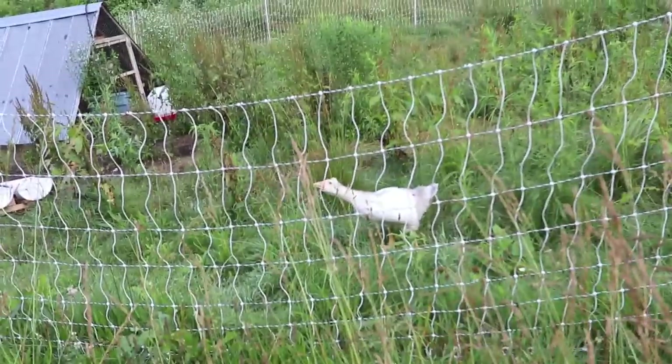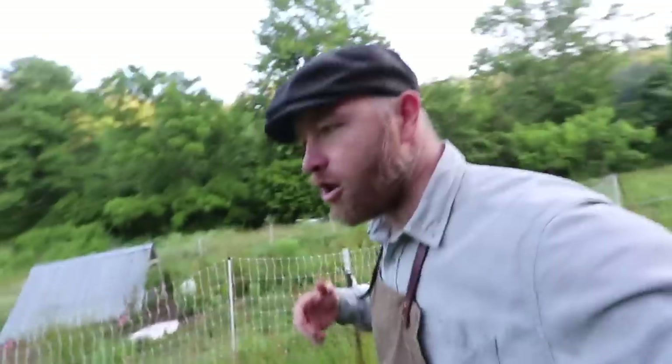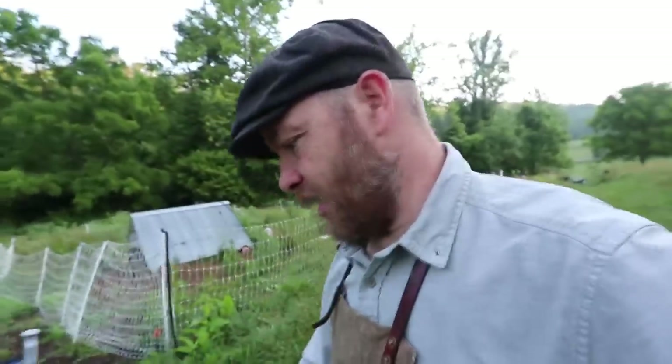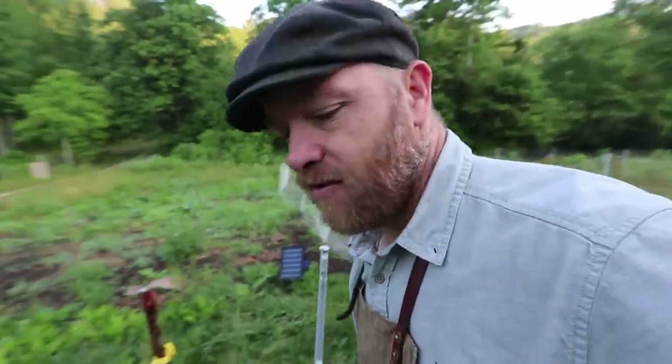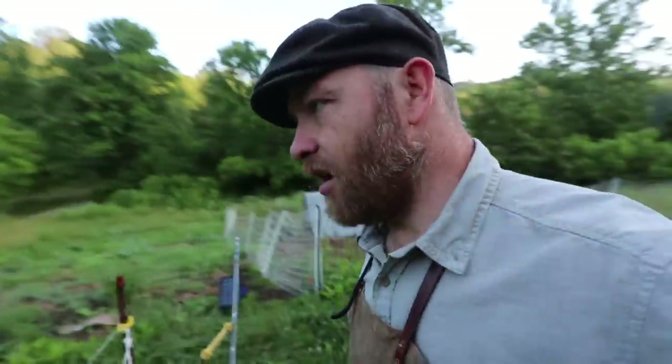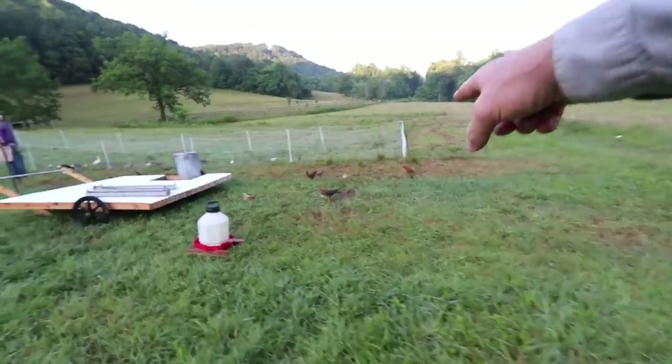Cooper, how are you doing, honey? Such a good guard bird — she's training. She doesn't like to go in the coop at night; the old ladies didn't receive her too well. But during the summer when we had Donald, he didn't really like to go in the coop either.